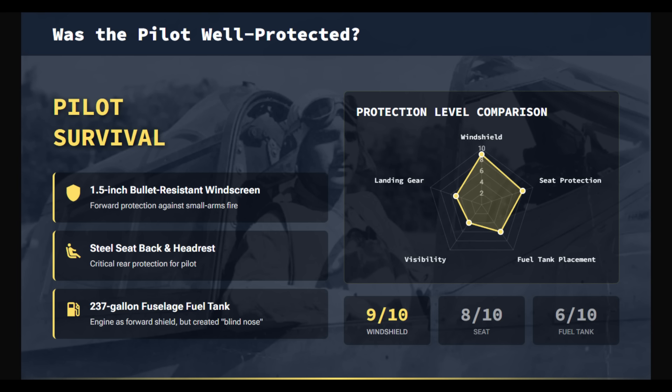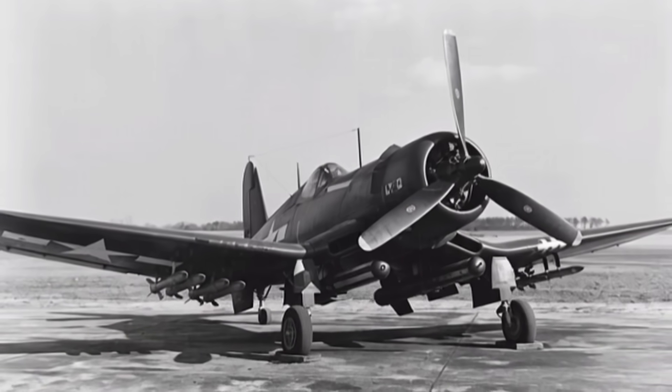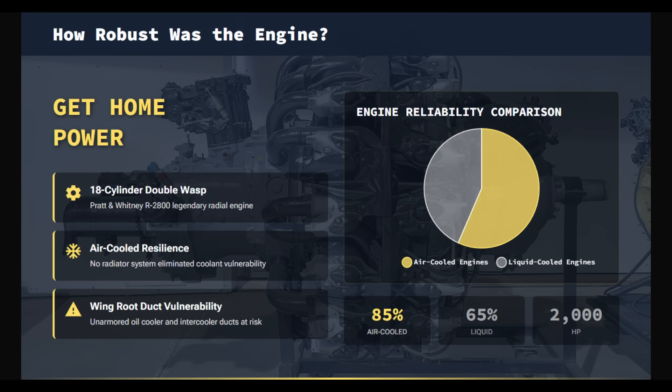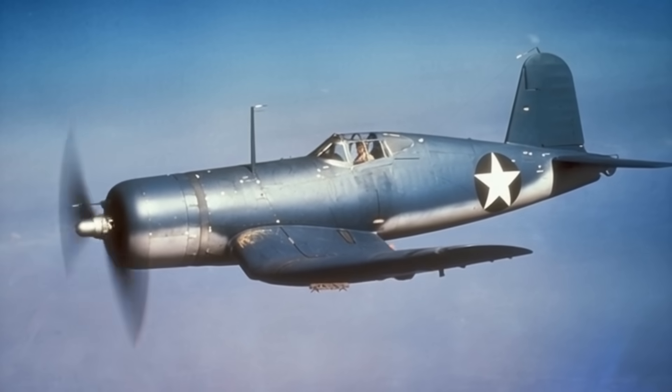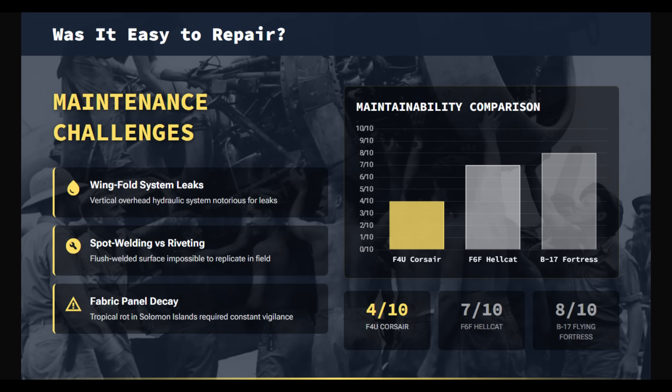Pilot survivability was taken seriously. Protection included a 1.5-inch bullet-resistant windscreen and armored seatback and headrest. The 237-gallon main fuel tank was moved to the fuselage after early models' wing tanks proved prone to leaks and fires. Power came from the Pratt & Whitney Double Wasp, one of the war's most durable engines. As an air-cooled radial, it lacked vulnerable coolant systems and could absorb cylinder damage while continuing to run. Despite its combat toughness, the F4U was demanding to maintain. The hydraulic wing fold system often leaked in corrosive Pacific conditions, and its flush spot-welded skin was difficult to repair in the field.